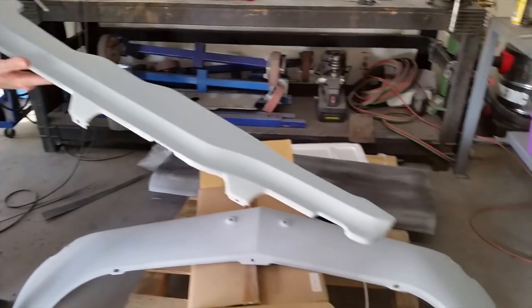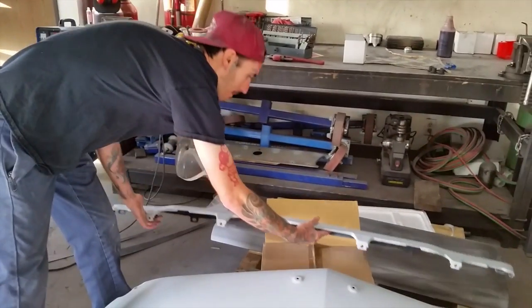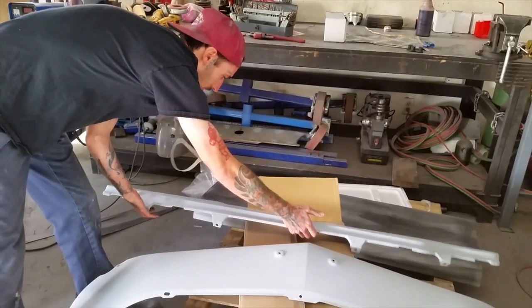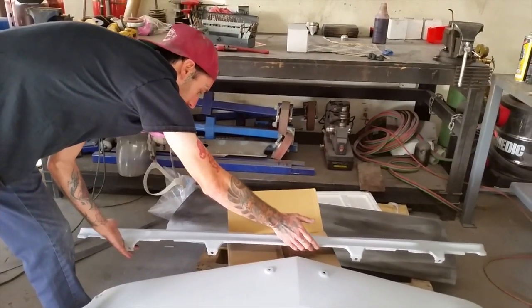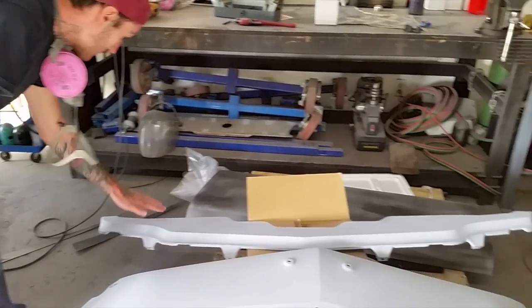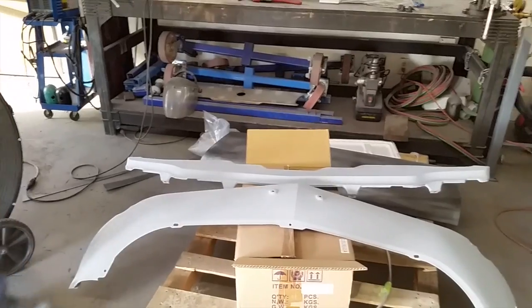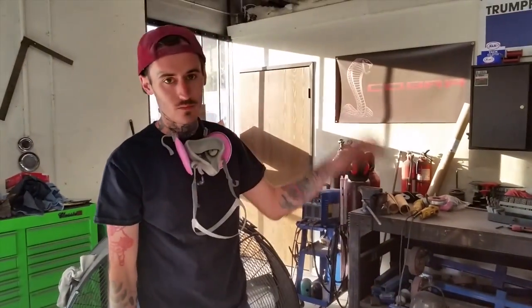These are a really weird thing to sand. There's a lot of different shapes there. Even along the top, it kind of goes down right here on the ends — it's just weird. But that's ready to go. I wanted to get that done and over with.